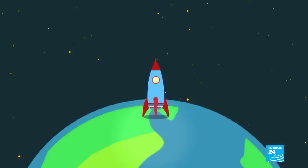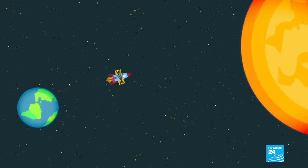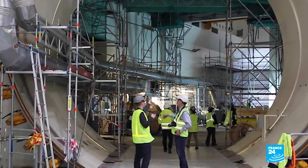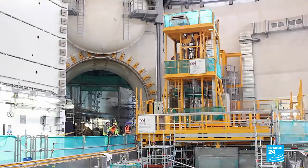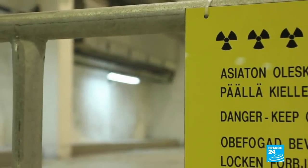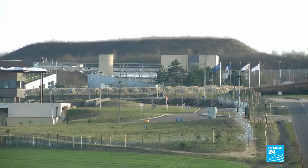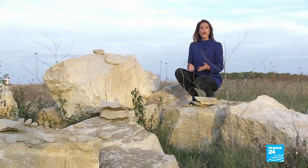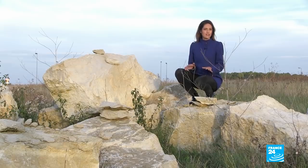There was some talk of sending the waste into outer space, before the costs and the risk of an accident during take-off quickly ruled it out. Today, other countries have made the same choice as France, including Finland, which acknowledges a dilemma not yet resolved. Of course, we don't know what kind of language or what kind of people will be here in tens of thousands of years, so we can't leave a warning message — well, we could leave something in all the languages that exist today, but... It's a question that has ignited global debate: how do we warn the next 4,000 generations that these kinds of sites are dangerous?